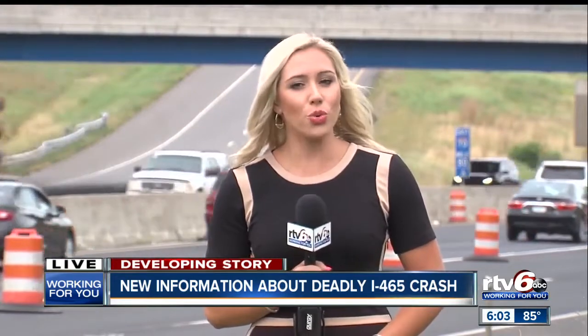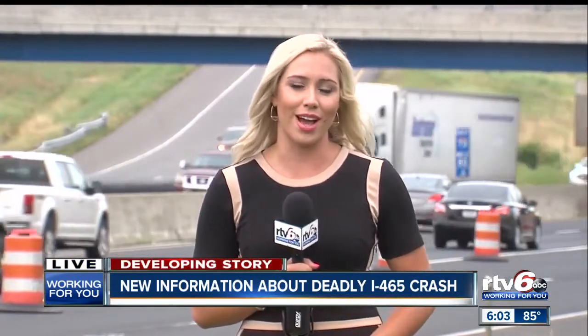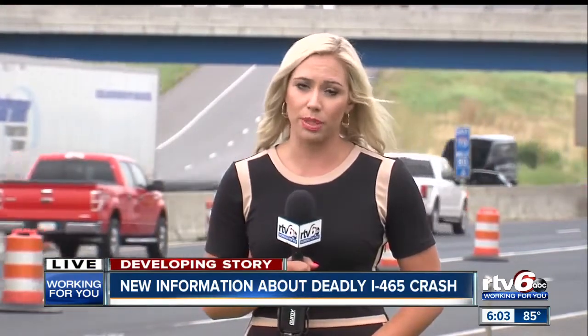Since this crash happened Sunday afternoon, two other people have been killed in crashes along the interstate. One car ran off the road and hit a concrete wall on I-70 near the north split — also in a construction zone. And earlier this morning, someone on a motorcycle died along I-65 near Lafayette Road, and police believe alcohol was involved there. Reporting live, Stephanie Wade, RTV6.